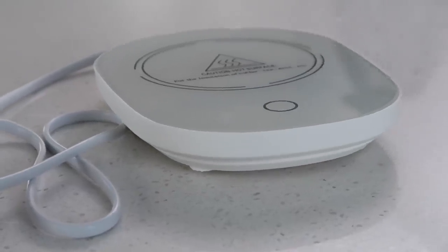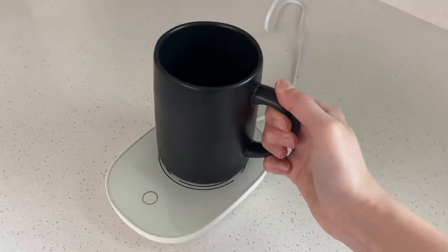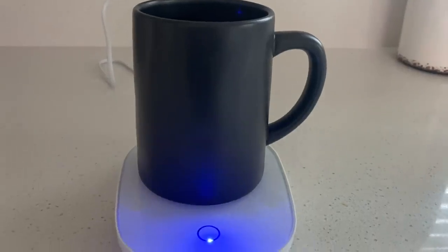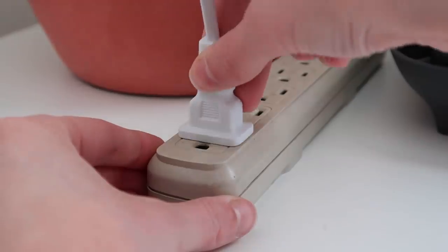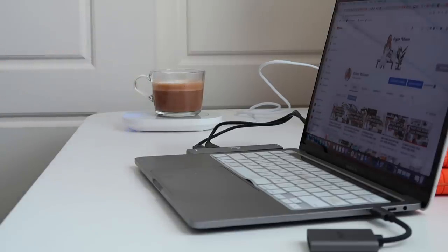All you need to do is plug it in and it's actually weight activated, so it's not like there's a heat pad constantly going on your desk. It only turns on when the mug is placed on top of it, so you can have it plugged in all day and continuously have a hot cup of coffee.